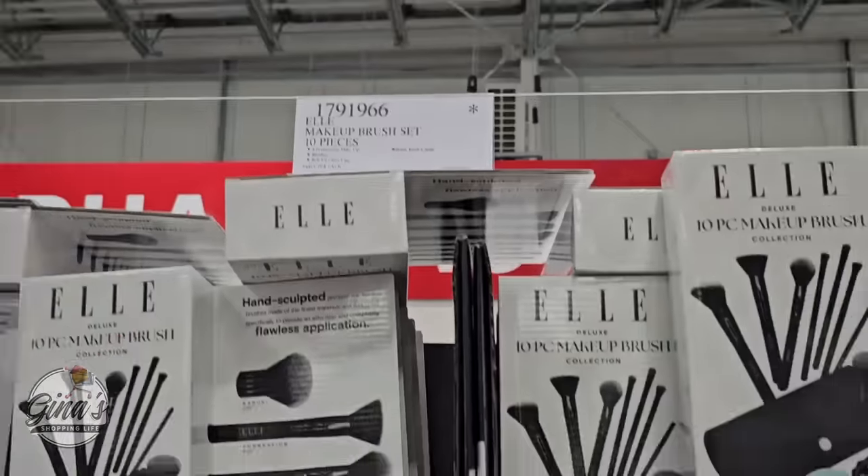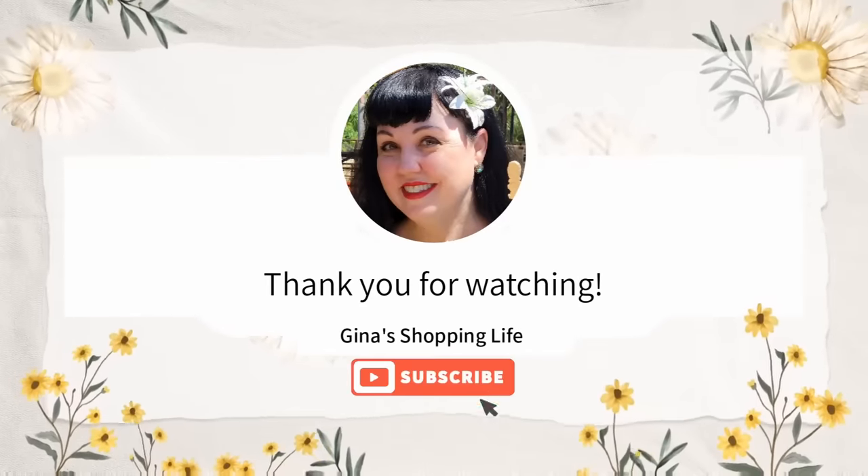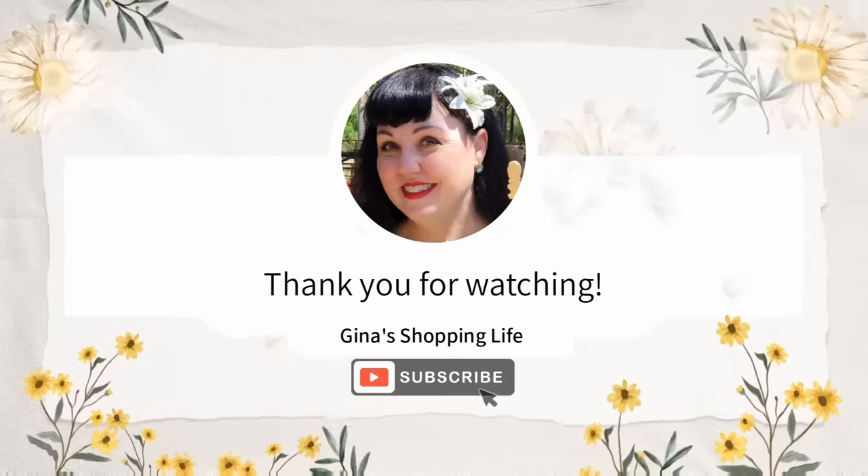Well, everyone, thank you so much for coming along to Costco with me today checking out all these amazing deals. Thank you again for your time and for watching. Take care, I will talk to you later.